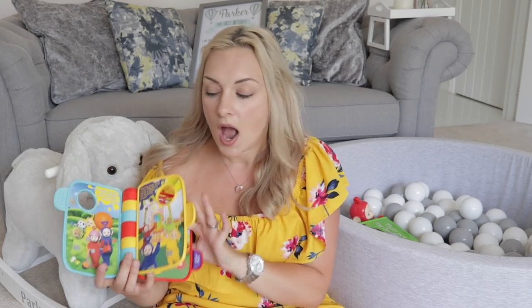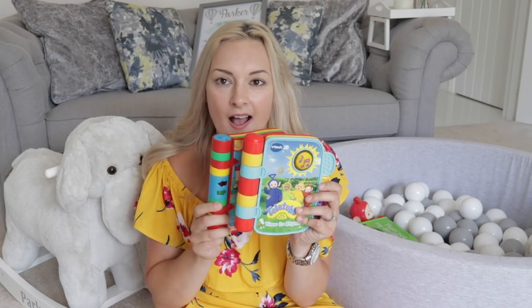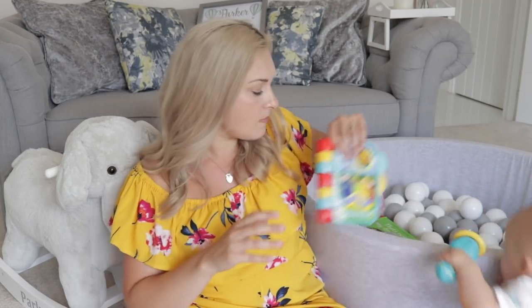We also got Parker a light-up musical nursery rhyme book for Christmas — it has lots of different nursery rhymes. We had an older VTech one for Clayton, and this is a newer, brighter VTech version. I would definitely recommend it — it's really sensory based, very engaging for them. They're really cheap, I believe under 10 pounds.